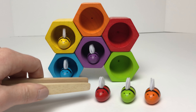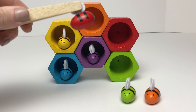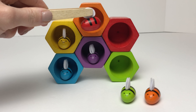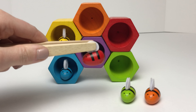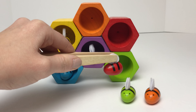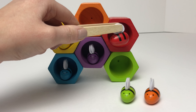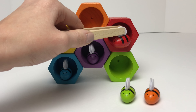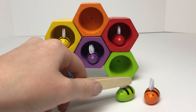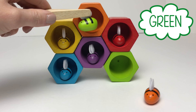Now we'll move on to our red bumble bee. Let's find our red bumble bee's home! Is this his home up here? Nope, that home's orange. What about this one down here — is this one red? Nope, that one's green. Is this our green bumble bee's home?